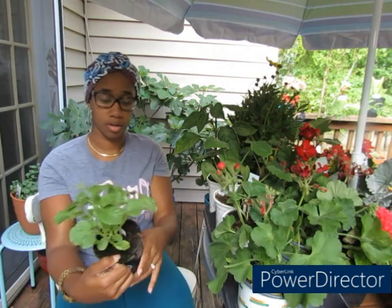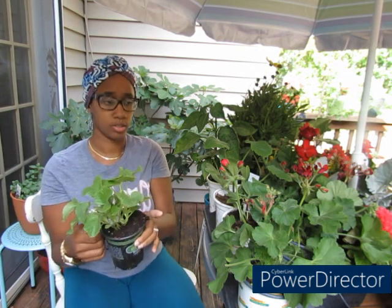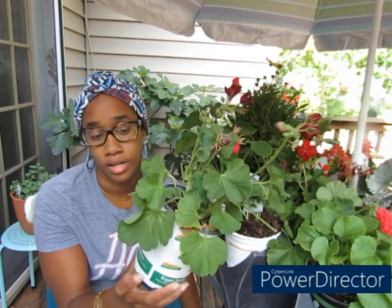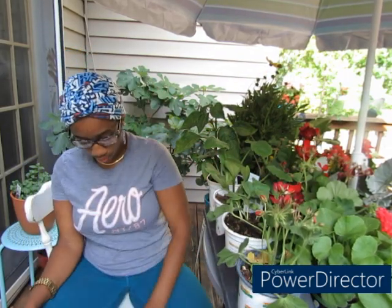I got this cantaloupe — Hale's Best Jumbo heirloom. It is one, two, three, four, five, six, seven, eight — eight plants for a little over three or four dollars. Then on the clearance side I got these geraniums that were $4.48 — buy one get one free — so I ended up getting four of them. That's everything I got from Home Depot.